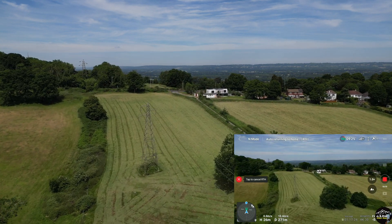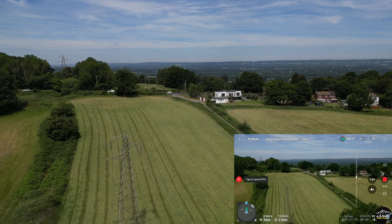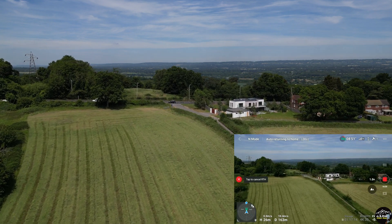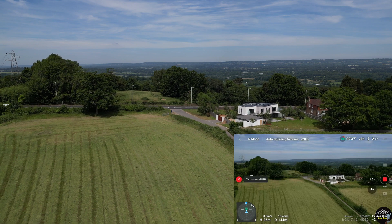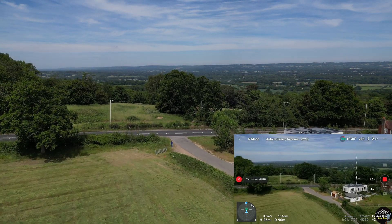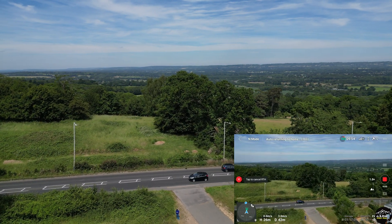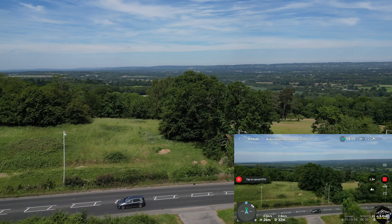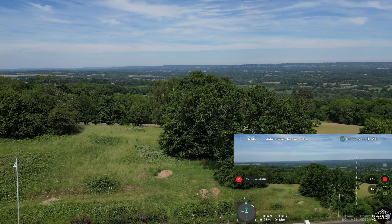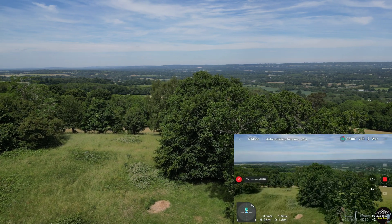Almost there — less than 200 meters to home. Battery has 33% remaining. The drone performed really well in this test. Total travel distance was 10 kilometers and we still have 30% battery left. So it's pretty good.